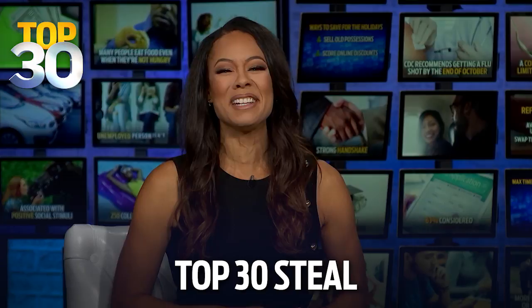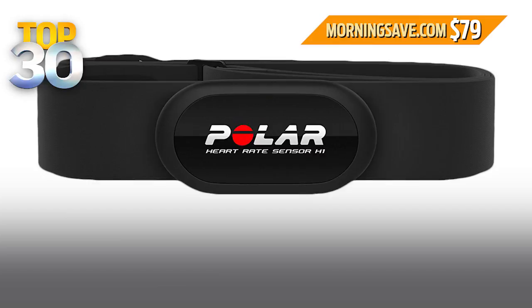Moving right along, and speaking of Tom Cruise, he makes your heart race, which brings me to your top 30 steal: a Polar heart rate monitor and data link at a special 47% discount. This continuous and accurate heart rate monitor provides clear workout guidance.